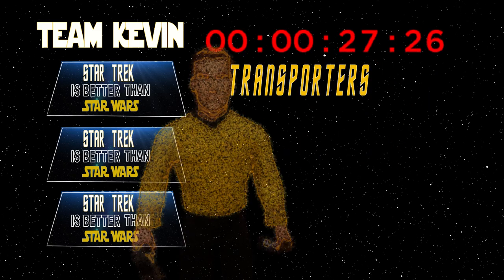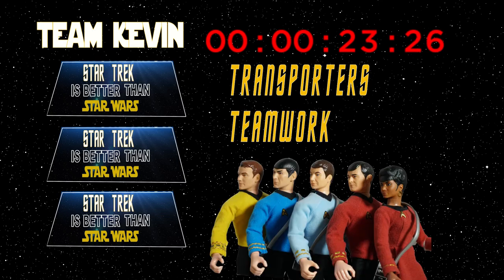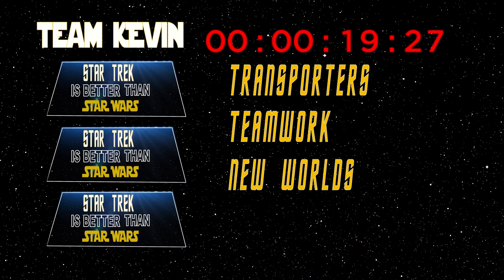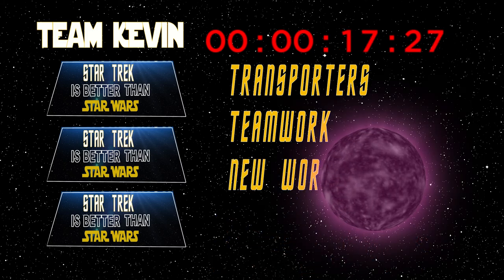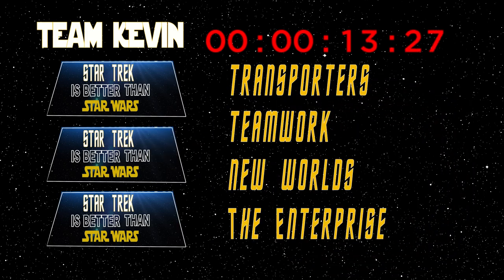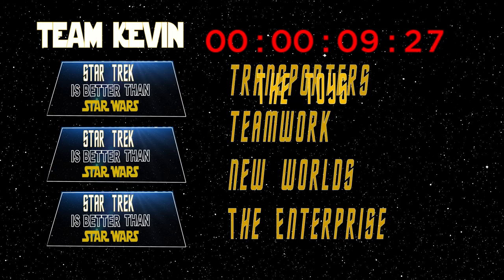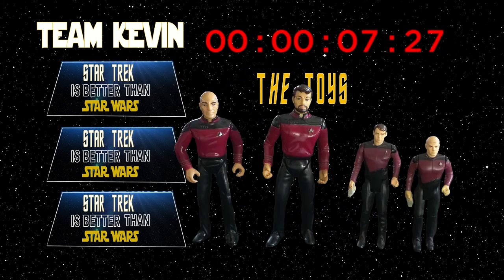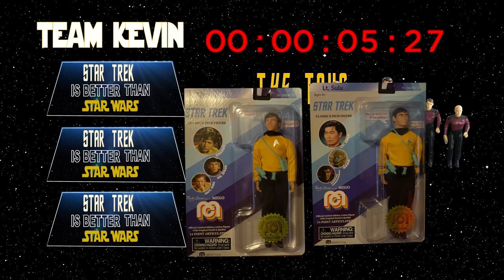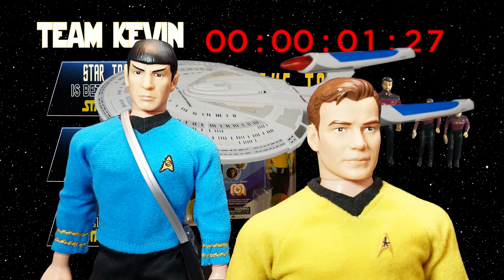Transporters — able to beam people or objects to a specific target location. Teamwork — the crew's ability to delegate and rely on each other. New worlds — allowing frequent encounters with different species and creatures. The Enterprise ship — a magnificent working community contained in a vessel. The toys, built to last generations, much like the show. All examples of why Star Trek reigns supreme.